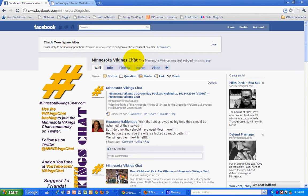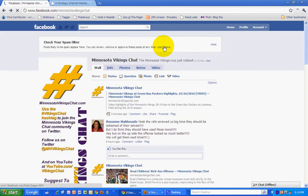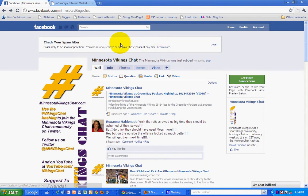I now see this message that says: 'Check your spam filter. Posts likely to be spam appear here. You can review, remove, or approve these posts at any time. Learn more.' And so then it takes you to the help center to learn more. So apparently, if there is a post by one of the fans of the page that triggers the spam filter, it will catch it and keep it from being posted to the page until it's been reviewed to be either removed or approved.